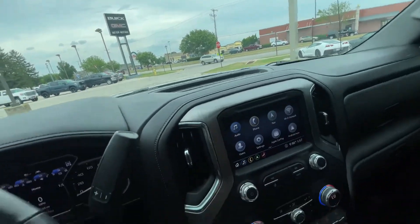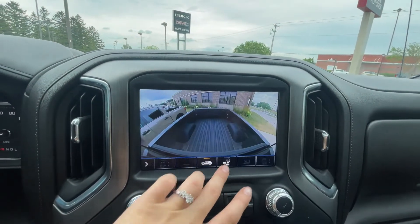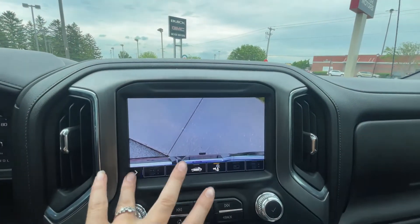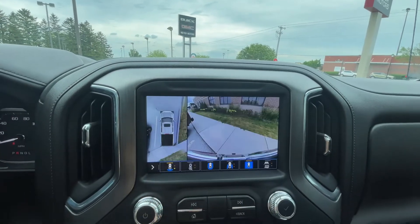Also, it has surround vision, so if you put the vehicle in reverse, there are different camera views you can have — bed view, trailer hitch view, side views, front view, and then your rear view again.